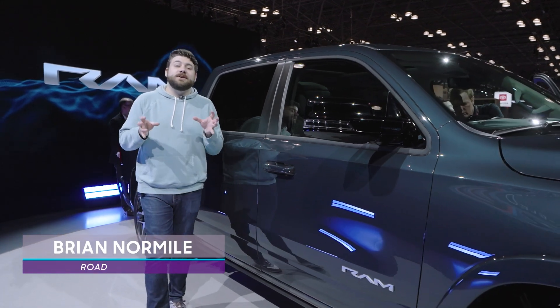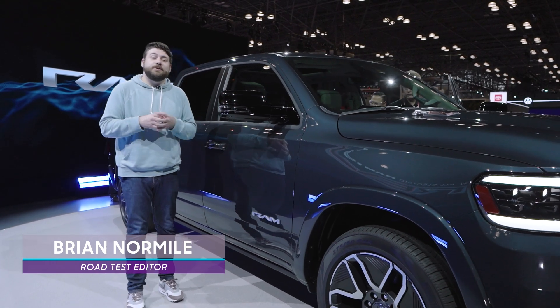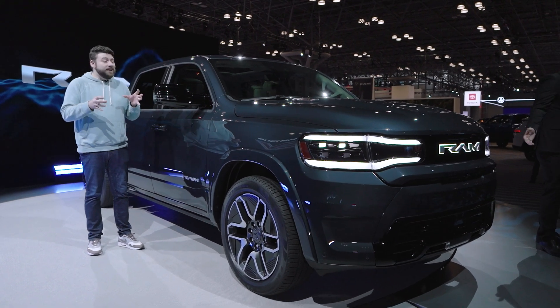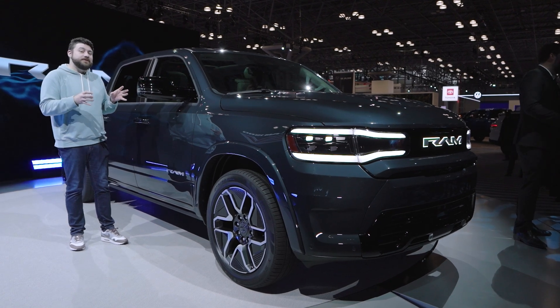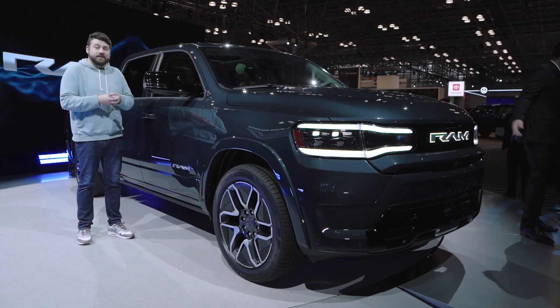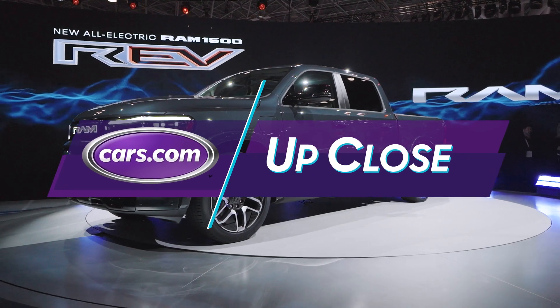Just a few months after we got our first look at the Ram 1500 BEV concept, we're here at the 2023 New York Auto Show where the production version, the Ram 1500 Rev, is making its debut. And despite the concept's crazy looks, this is much more of a Ford F-150 Lightning approach where Ram has basically taken the 1500 truck and electrified it. Ram's also making a lot of big promises with this truck, so let's dig in.